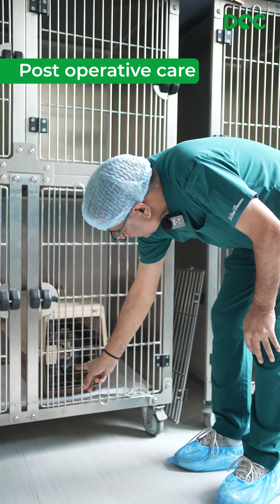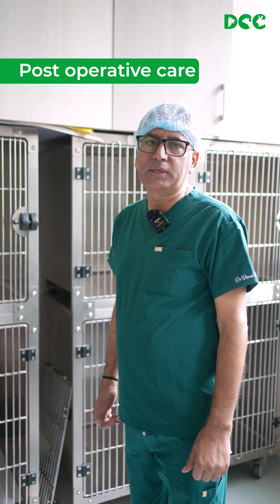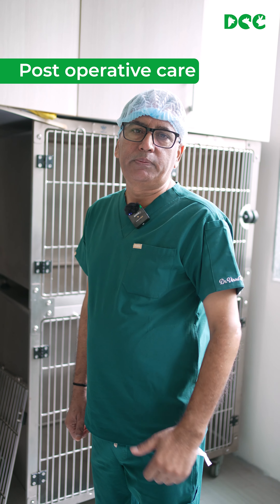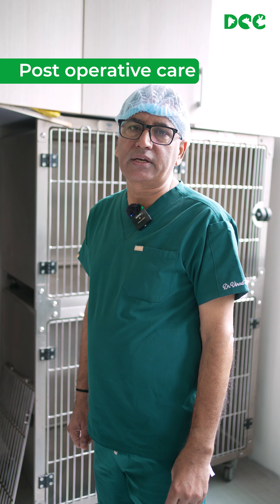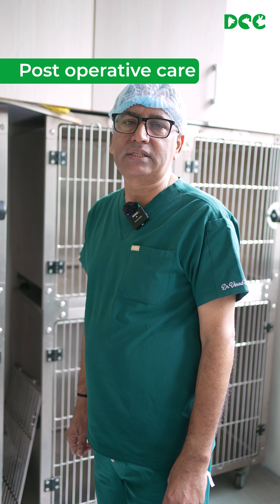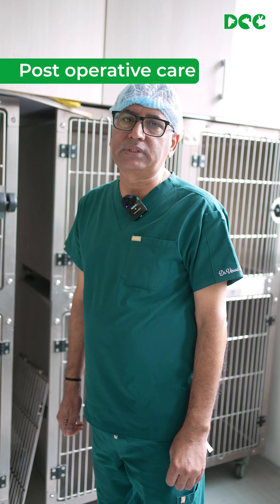We have now completed the surgery, and we are going to begin the recovery and healing process. In 5 to 6 days we will take care of the follow-up. Since the location is very far and routine check-ups won't be possible, we will manage the care within 5 to 6 days.